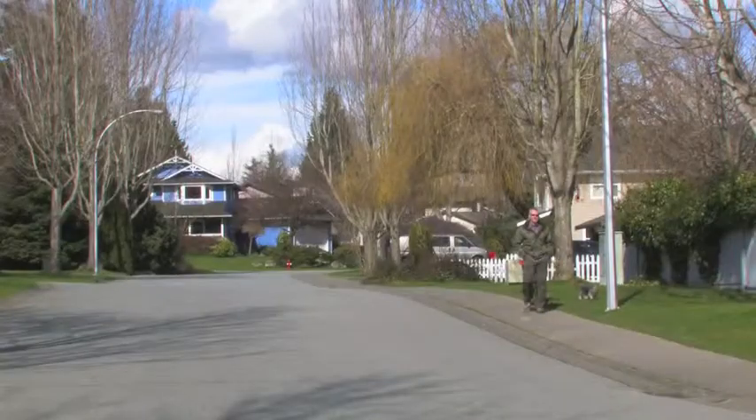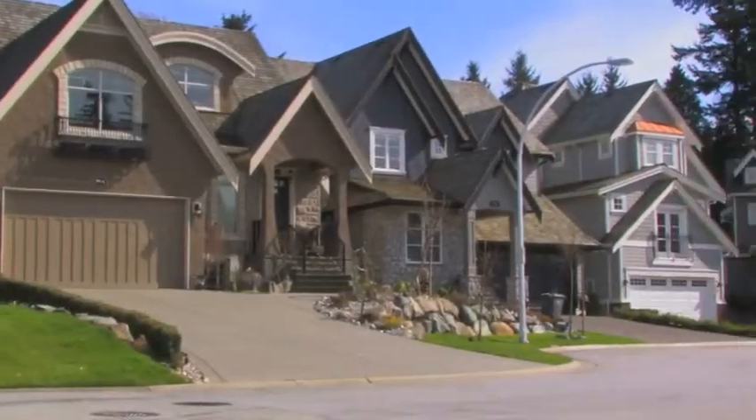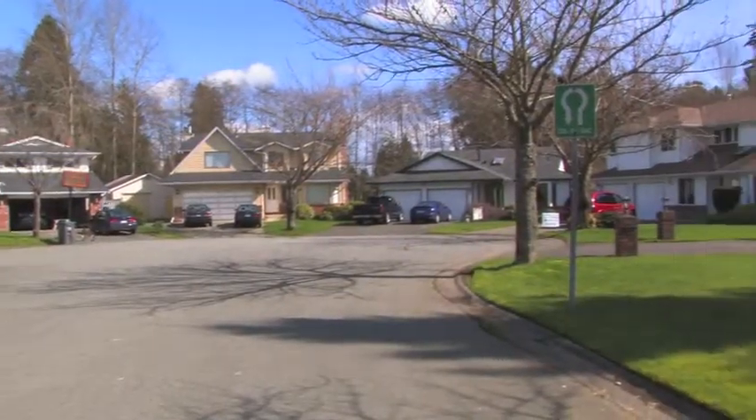The first homes in this area were constructed in the late 1980s and it's been growing ever since. Taking a drive through the area you will notice manicured lawns, quiet winding streets and cul-de-sacs.